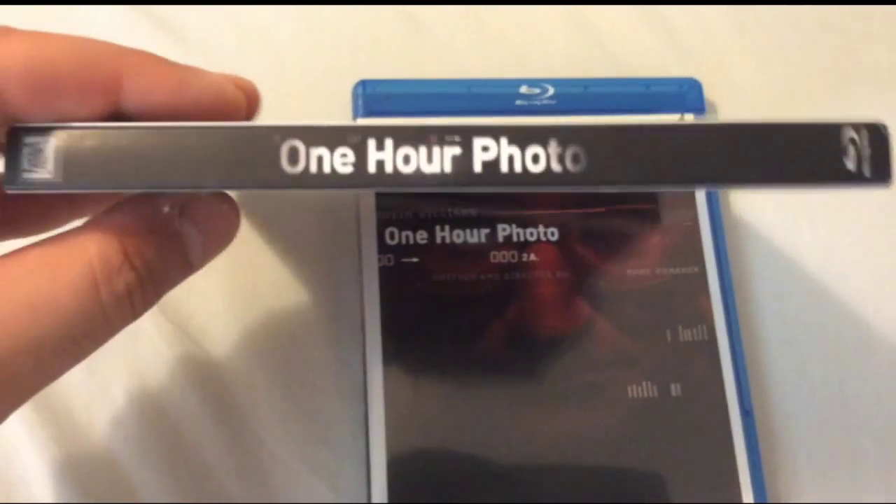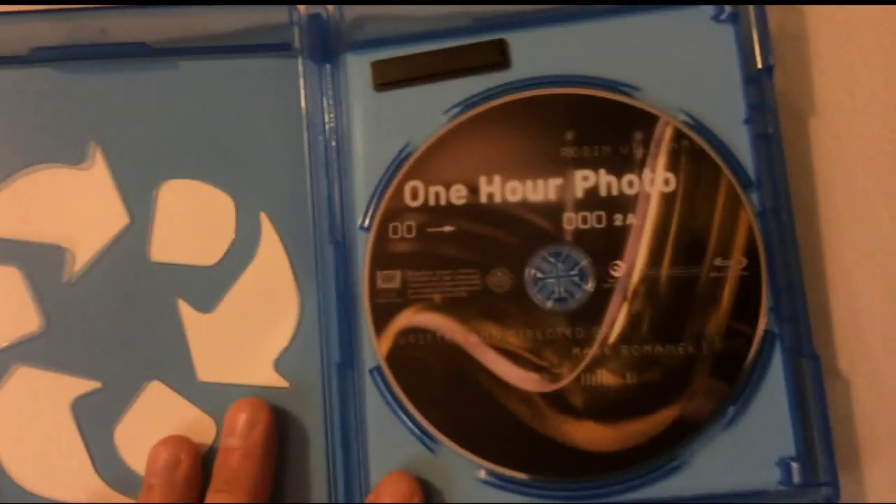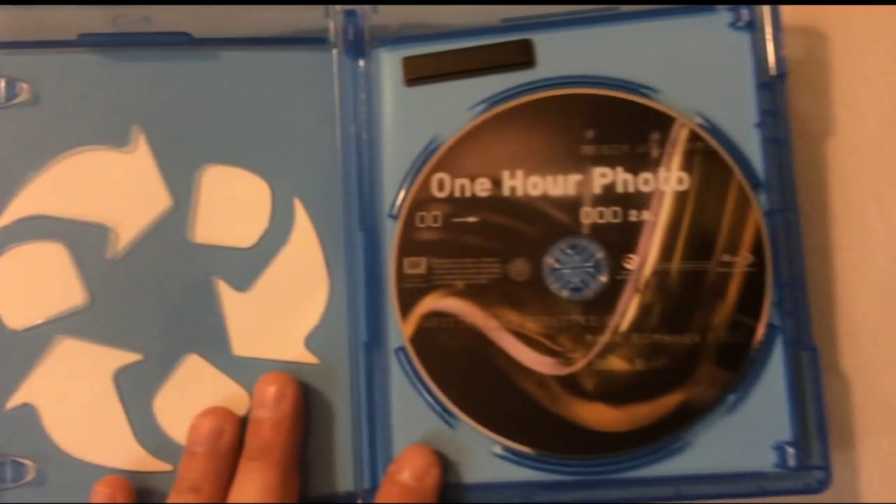Here's the spine of the slip case, and here's the back — essentially the same. Taking a look inside, there's nice artwork on the disc itself and it comes in those regular eco cases.